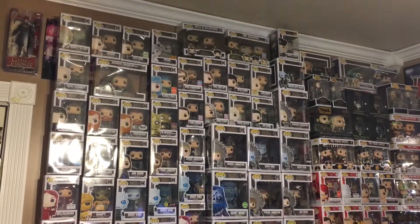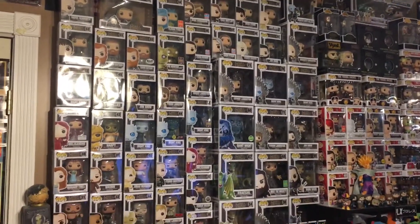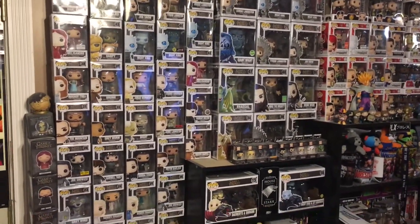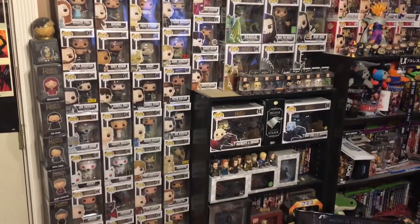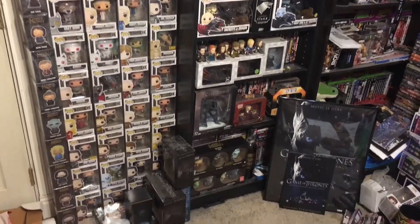Taking a look at the largest part of my Game of Thrones collection, which is the Funko section — you guys can tell I have a lot of the Game of Thrones Funko Pops, almost all of them but not all of them. I do have some of the Dorbs, some of the Rides, and some of the Keychains. Pretty much anything Funko related that's Game of Thrones I probably own, and I'm very proud of this part of my collection.